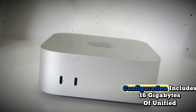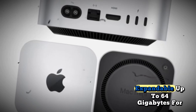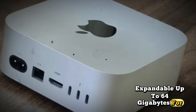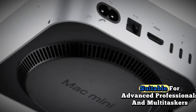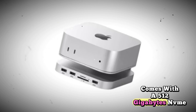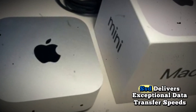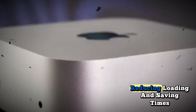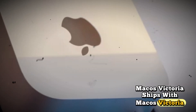Memory and storage: the standard configuration includes 16GB of unified memory, expandable up to 64GB for demanding tasks. The M5 Pro model starts at 24GB RAM, suitable for advanced professionals and multitaskers. It comes with a 512GB NVMe SSD in the base model, configurable up to 2TB, with data transfer speeds exceeding 7,400 MB per second, reducing loading and saving times even with massive files.